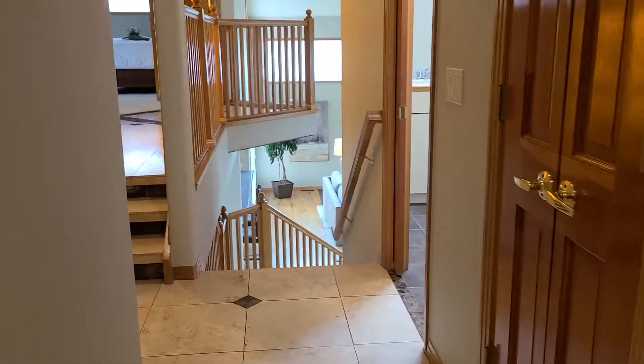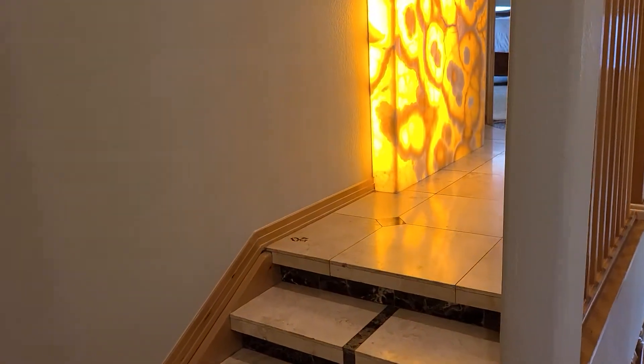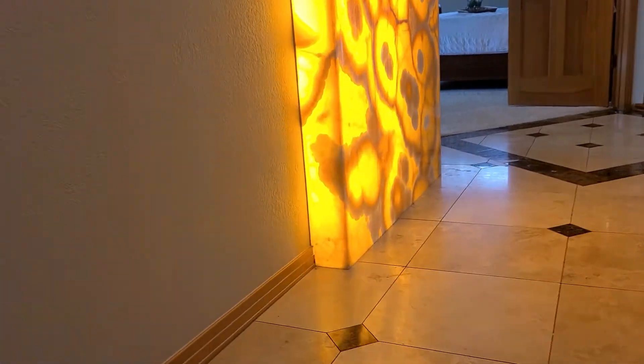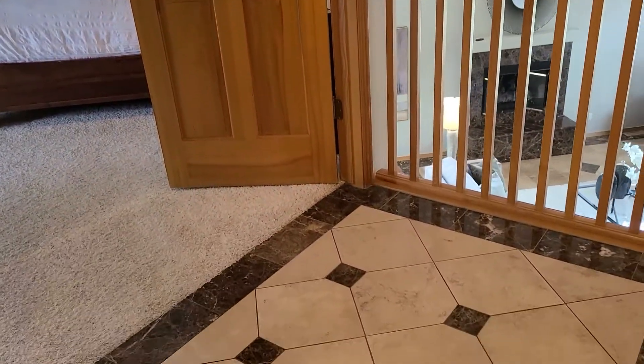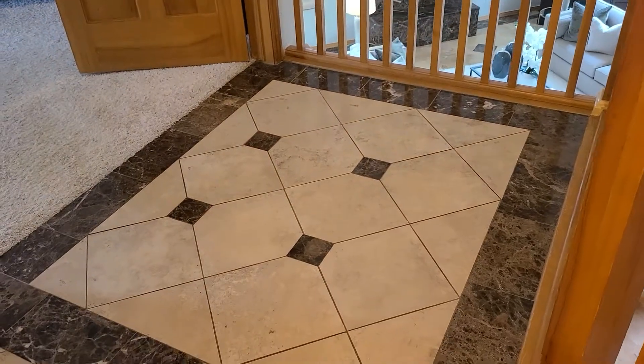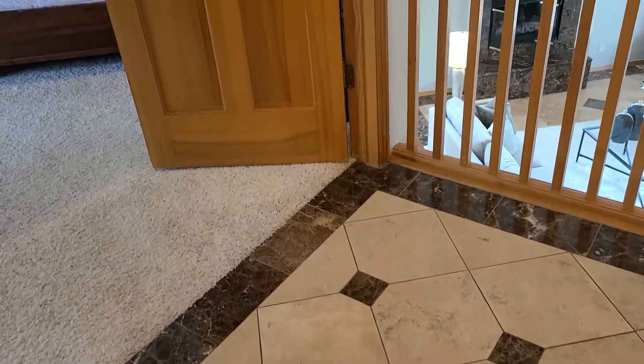As we approach the primary bedroom, you'll see that there are three steps up. This is an alabaster artwork piece — I'll try and get a good picture of it, it may be that I need to do that from the lower level. We've got that travertine and marble floor.